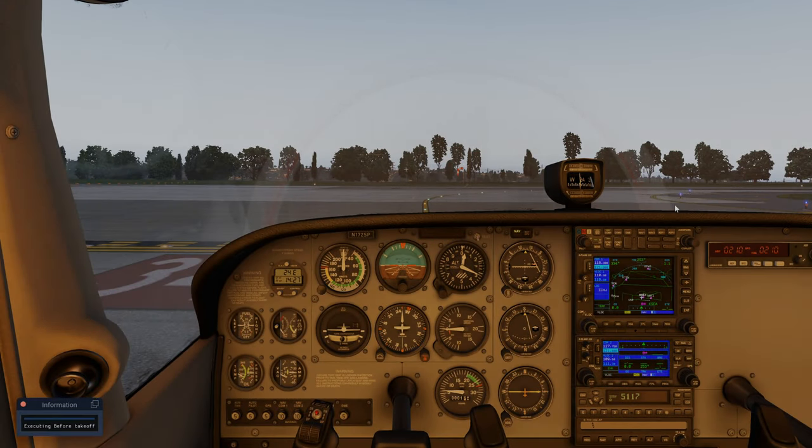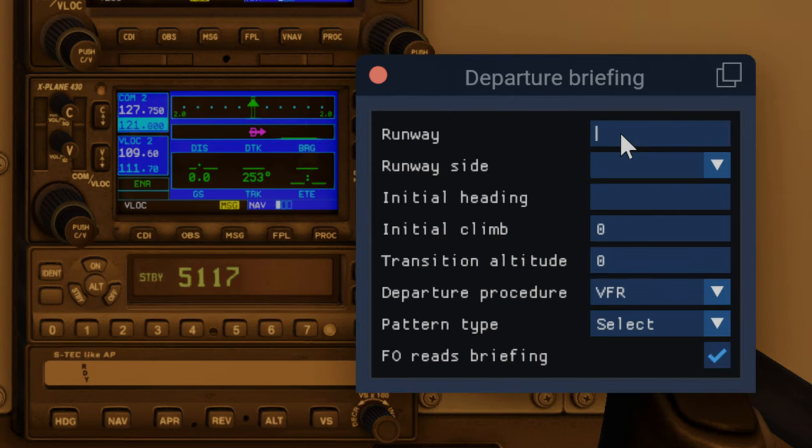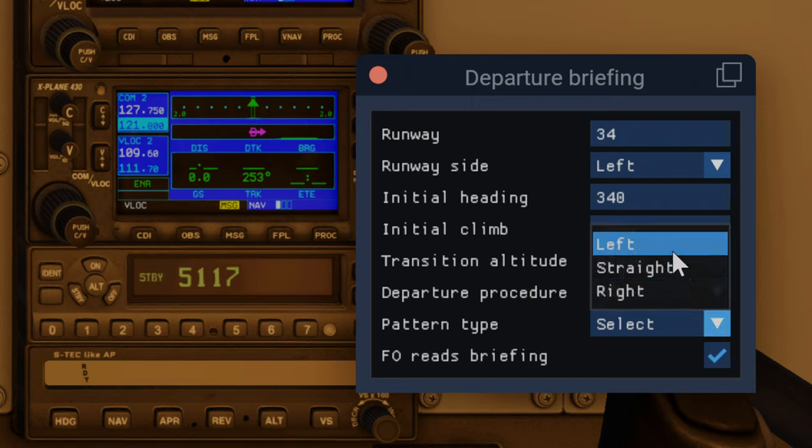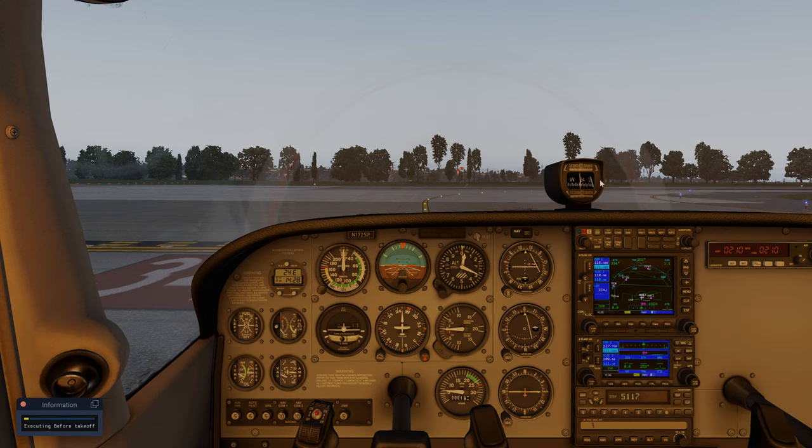Before takeoff. Captain, are you ready for the departure briefing?